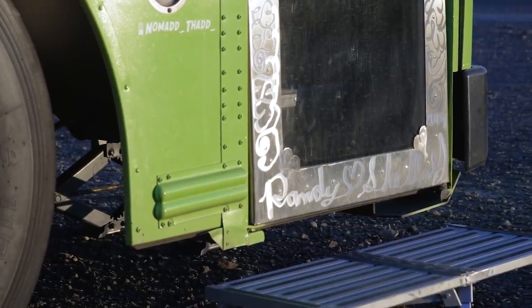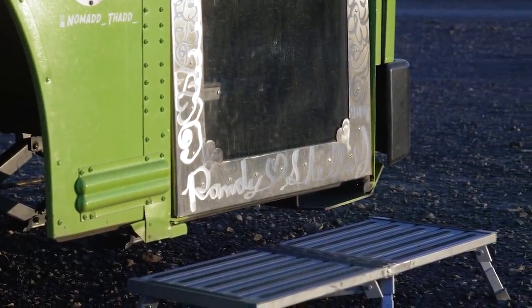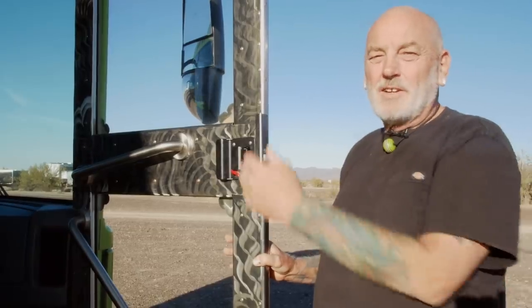I took after it one morning with the angle grinder and put the swirls on it. It says Randy and Shelly. Shelly was a little freaked when she saw it, and I said, I saved the inside for you. She said no, I can't believe you did that. So I gave her a scrap piece of metal and showed her how it worked, and then she did this. You can see how different the inside is — so let's head on in and look at the rest of the bus.